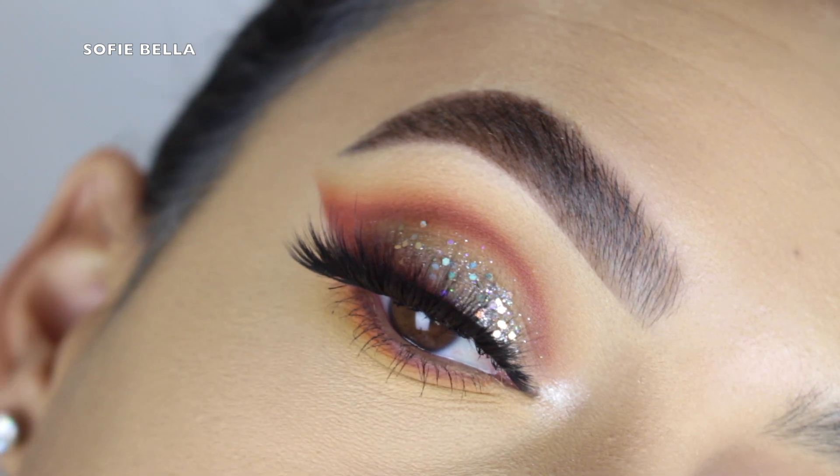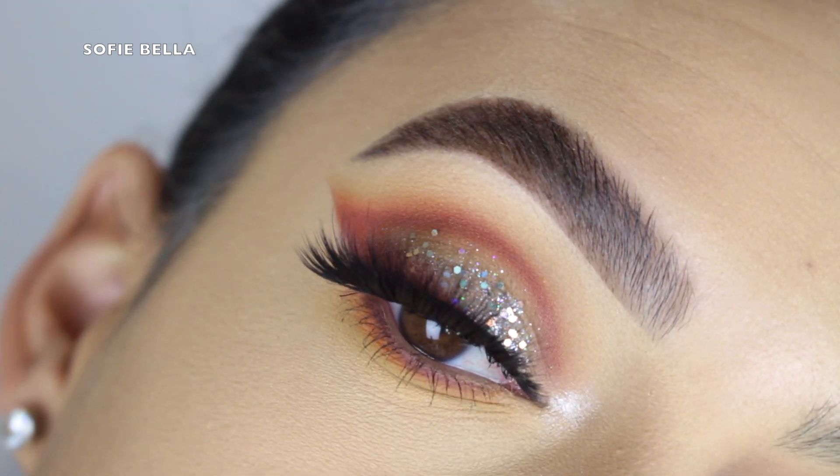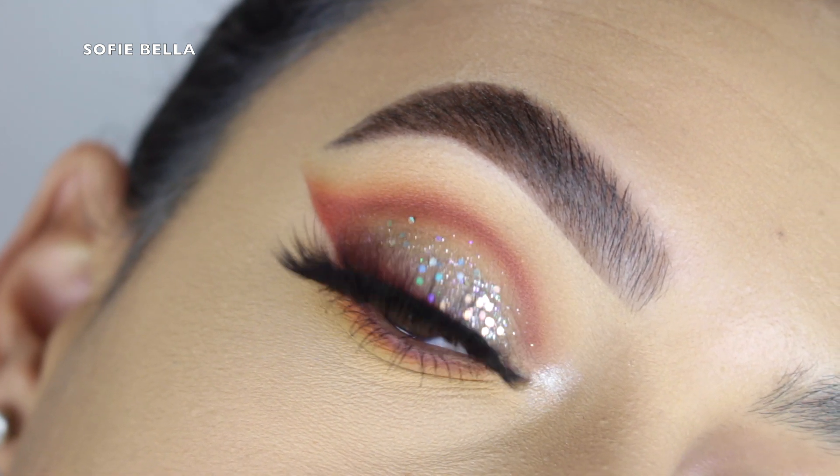Hey everyone, welcome back to our channel! It's Bella here. In today's tutorial I created this makeup look for you guys, so if you want to see how I achieve the look then just keep on watching.